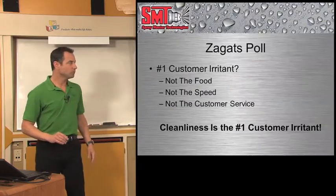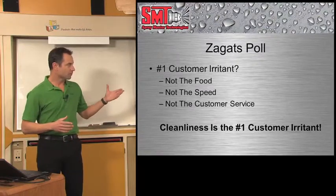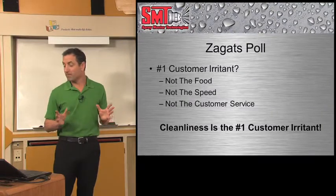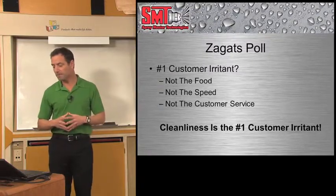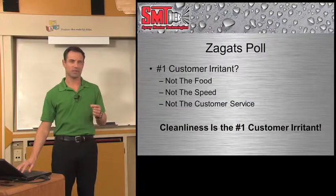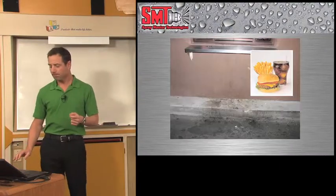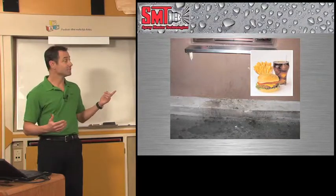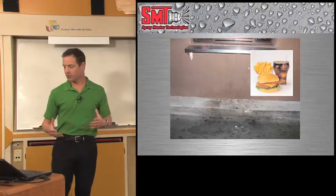A recent Zagat poll listed what the number one customer irritant was when coming to restaurants, and it wasn't problems with the food or the speed at which they were served or customer service issues. The number one customer irritant was cleanliness, and most of that in restrooms. So I know cleaning is important to you — it's just I don't think that your employees have the right tools to clean correctly, and the ones they do have are archaic.